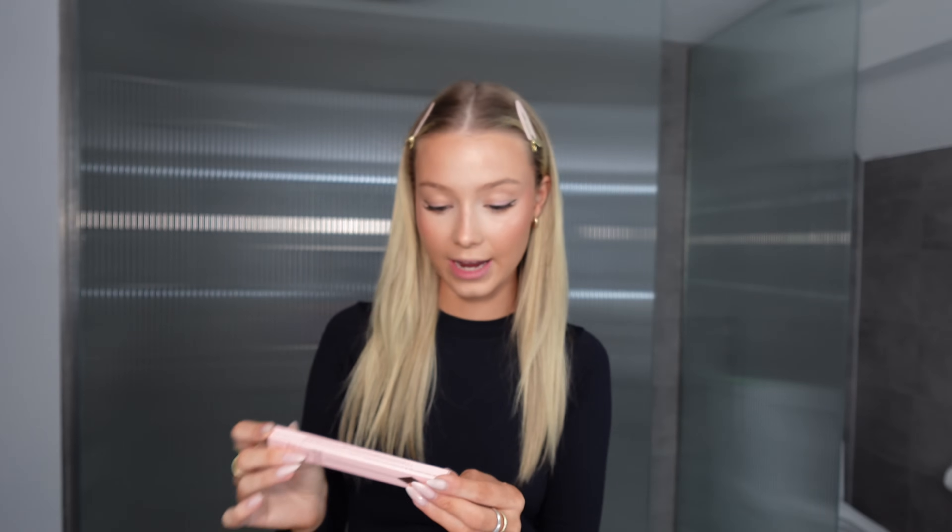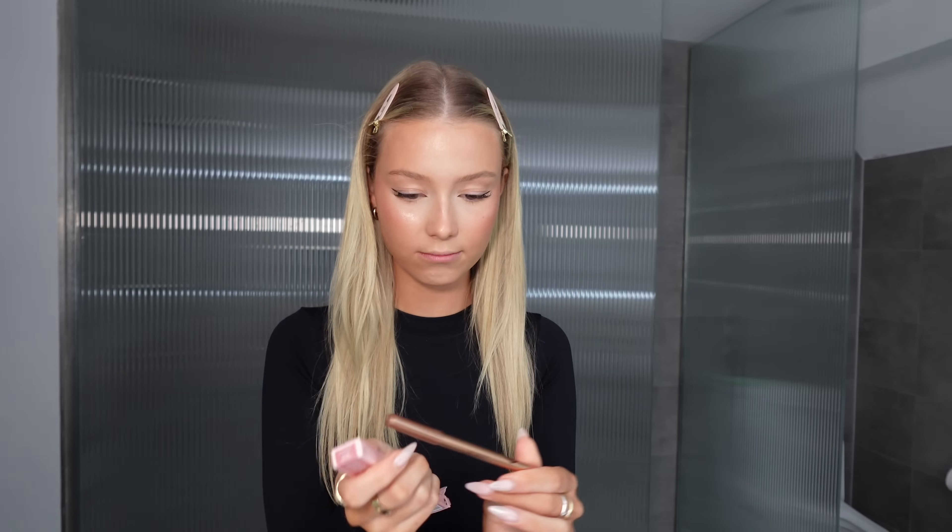Last but not least, I have the Pillow Talk lip liner from Charlotte Tilbury. I think I might have used it before but don't quote me on that. Overlining as normal — that was probably the quickest I've ever lined my lips. This is so pigmented, buttery and just so easy to glide on. I love this liner.